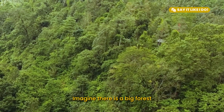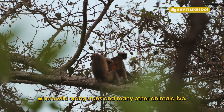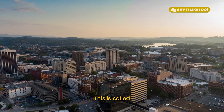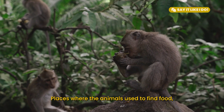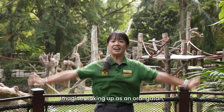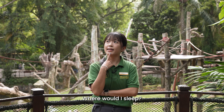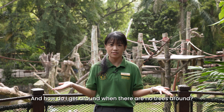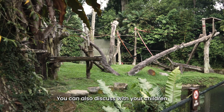Say it like I do: Imagine there is a big forest full of tall green trees where wild orangutans and many other animals live. Many trees are cut down by people to create farmland and plantations or to get land for buildings — this is called deforestation. The forest becomes smaller and animals lose their homes. Places where animals used to find food, shelter, mates and to play are destroyed. Imagine waking up as an orangutan finding that all the trees are gone. What questions might you have? Where would I play? Where would I sleep? What would I eat? And how do I get around when there are no trees? Continue to observe the orangutans at Orangutan Island and discuss with your children why trees are cut down.